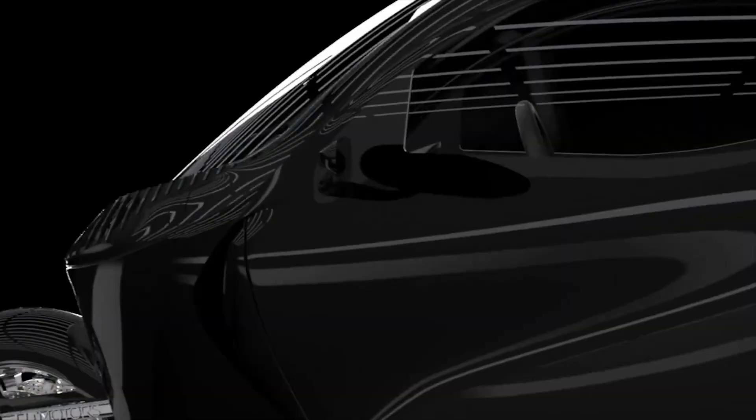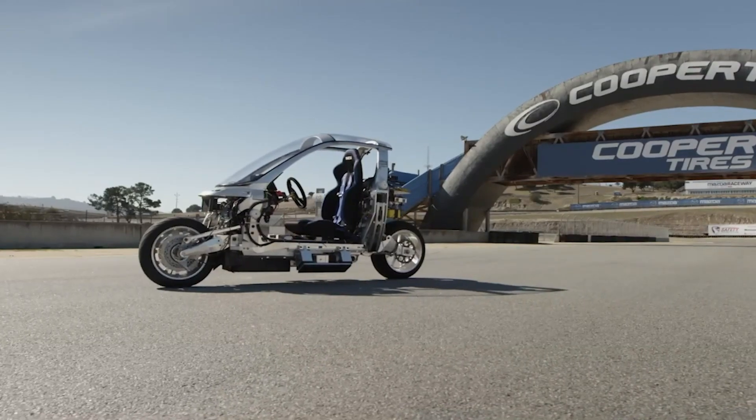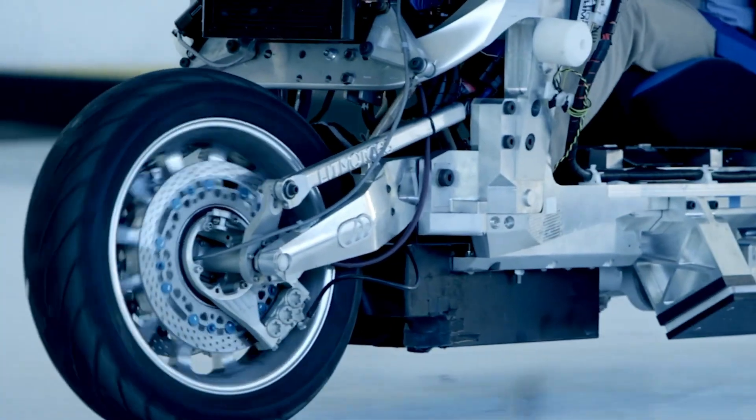Estimated at a $32,000 MSRP, the C1 offers a bold, sustainable solution for the modern commuter who refuses to compromise on performance or protection.